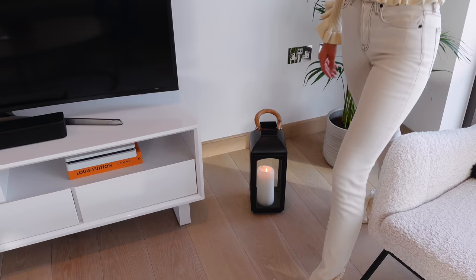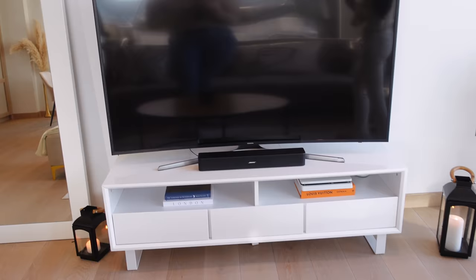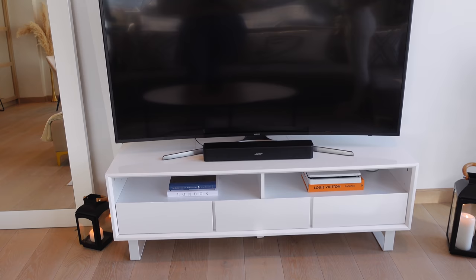I forgot to talk about these lanterns — I got them in Sainsbury's. How cute are these? This is a big one and on the side there's a small one. They kind of match together. It's nice for movie nights when you want a cozy atmosphere.